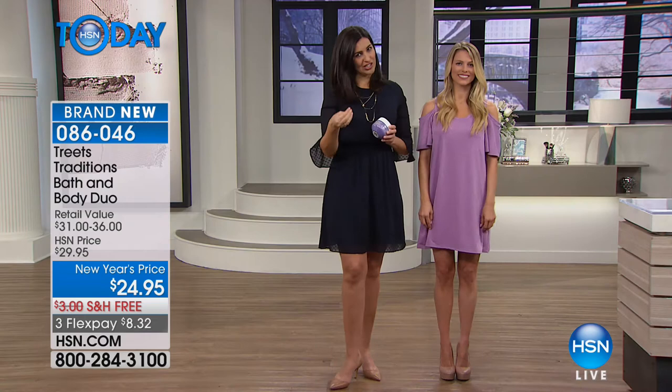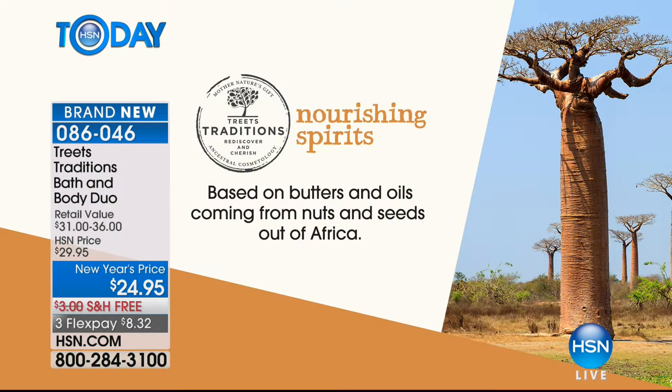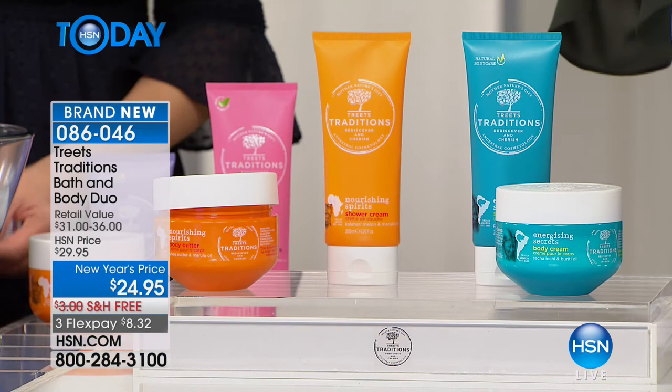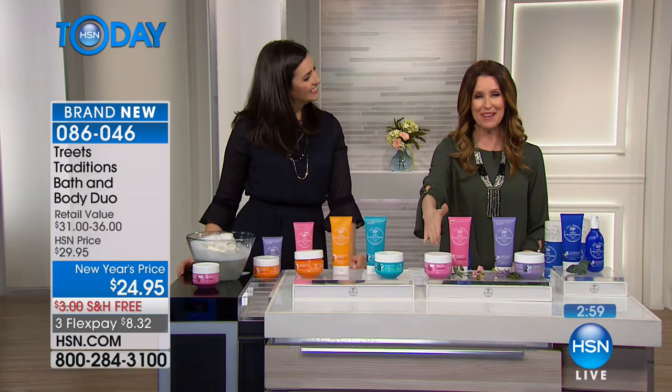For really dry skin, go with Nourishing Spirits — the orange one from Africa, with shea butter, light melon scent, super hydrating. For normal to dry, head for the Energizing Secrets with passion fruit — turquoise, with tamanu oil, buriti oil, and vitamin E from the Amazon. For normal skin, the Relaxing Chakras or Healing and Harmony are both great — rich hydration without being heavy. For normal to oily skin, the Revitalizing Ceremony with eucalyptus is the most popular with men.